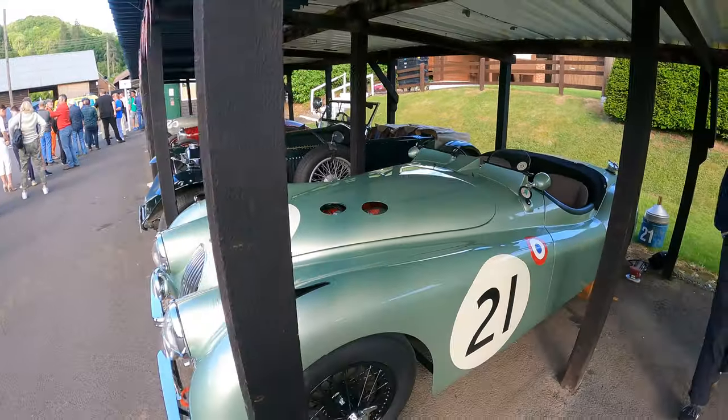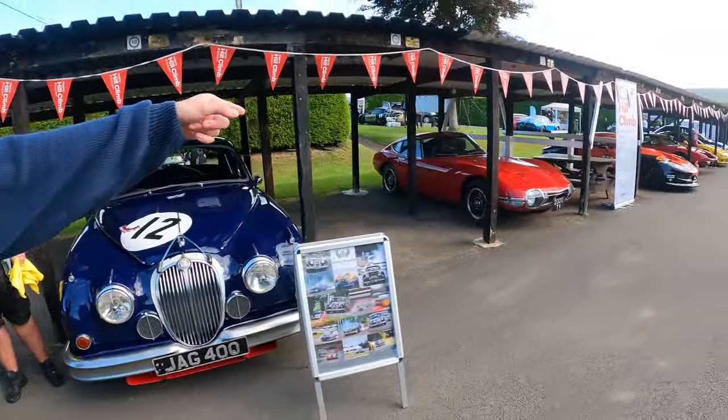It says Jaguar Type C — 11th overall at Le Mans. Okay, so this is a proper, proper, proper one. This is a literal Le Mans-competing Jaguar C-Type.